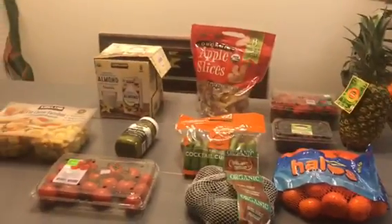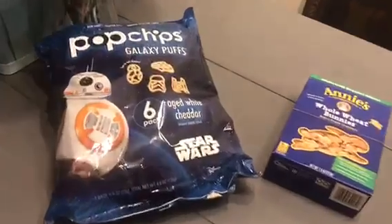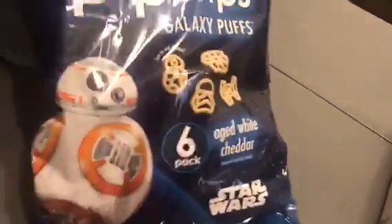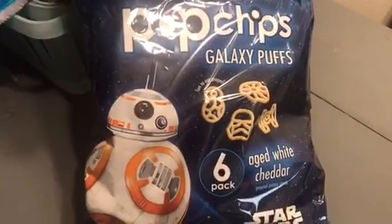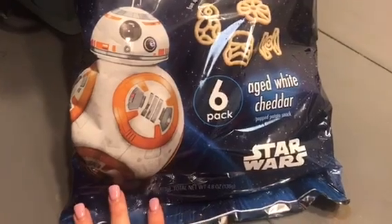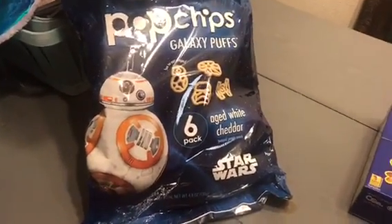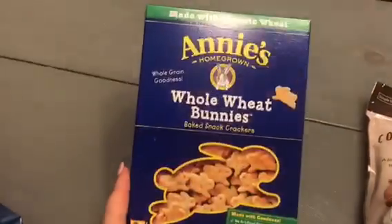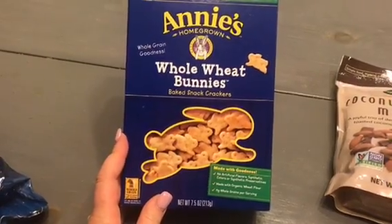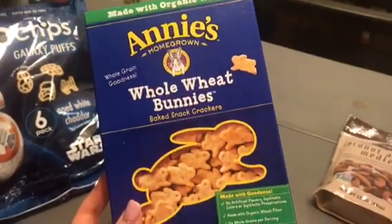So I will show you the one bag that I got from Grocery Outlet. I spent about $19 on everything. I got these six packs of Pop Chicks Galaxy Puffs — there are six individual packs, this was $3.99 or $2.99, so I thought that would be easy for lunches. And then I also got these whole wheat bunnies for Sage for lunches and for snacks — he loves these bunnies.